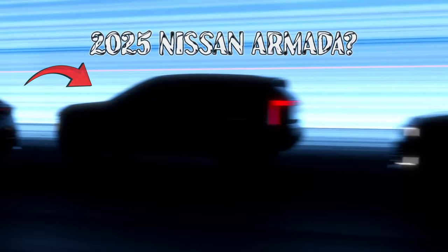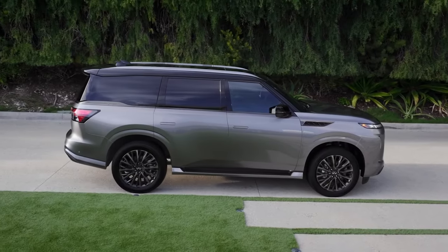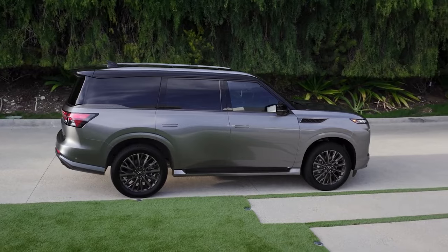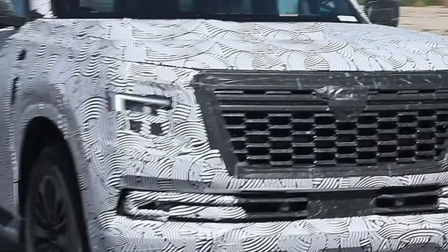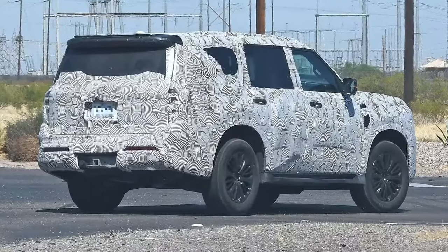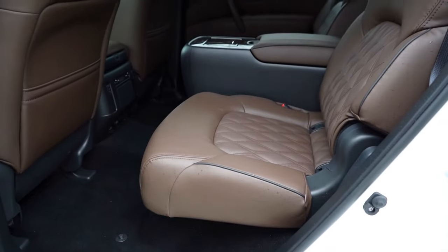You might catch a glimpse of the new Armada out on the streets, but it's still playing coy under heavy camouflage. While some panels have been peeled back, the full picture remains a mystery. Luckily, cues from the Infiniti QX80 can give us an idea of what the revamped 2025 Armada might look like, though with a more moderate touch. Both ends of the SUV are being redesigned, which was long overdue after 15 years of the same old styling.